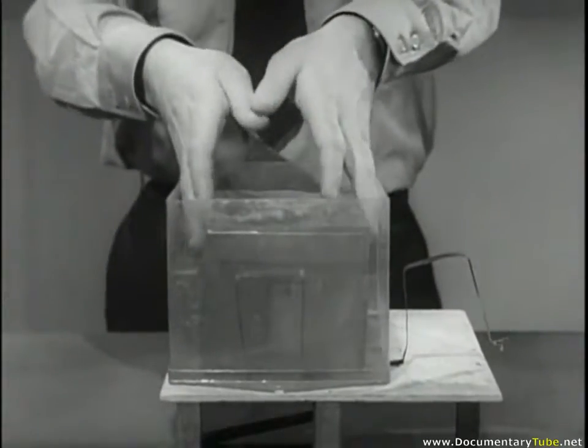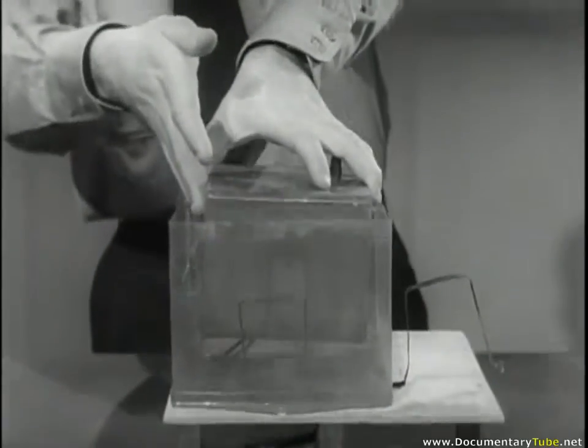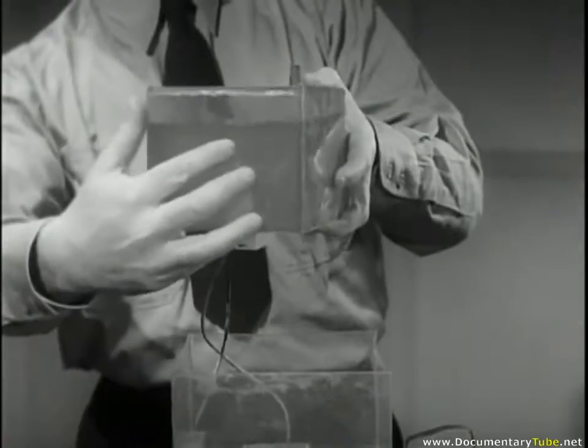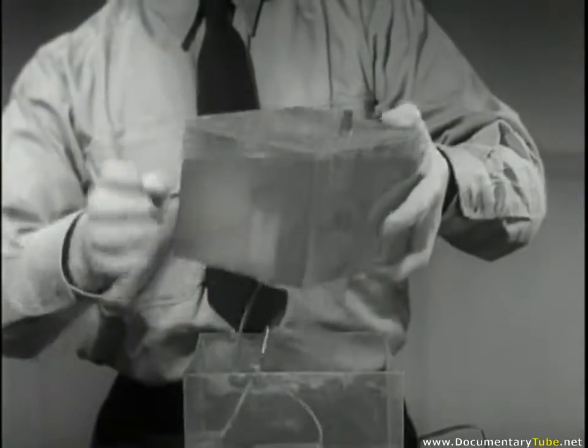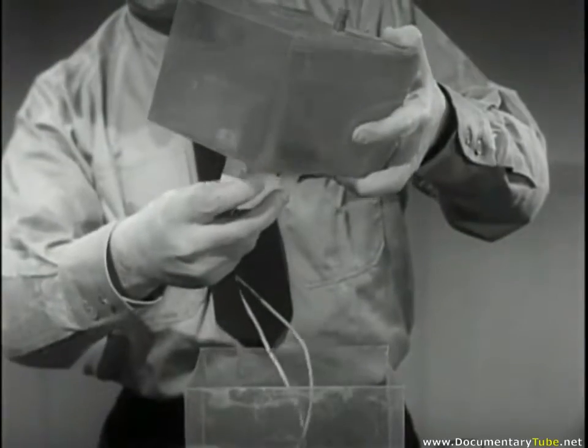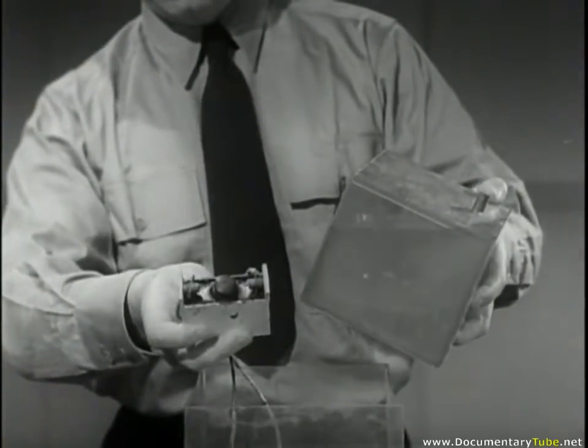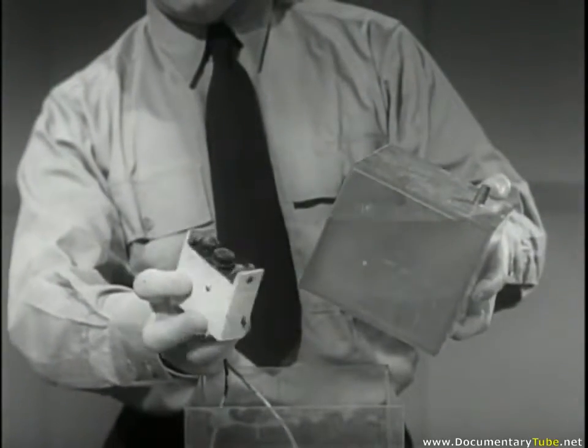A twenty percent solution of calcium chloride in the middle box acts as a thermal overcoat and is sealed by a rubber plug. The solution helps to ward off freezing of the battery at night and excess heating during the day. The battery within a third box puts out two volts and about ten amps on short circuit. It is a lead-acid, wet cell type with five plates.